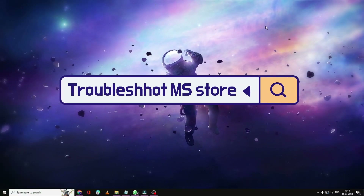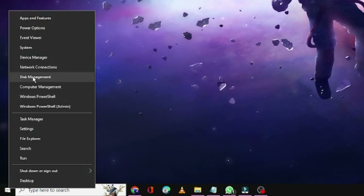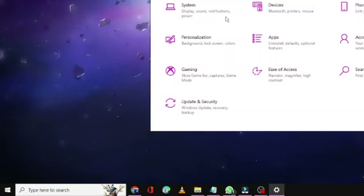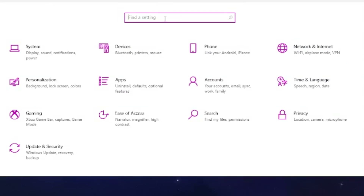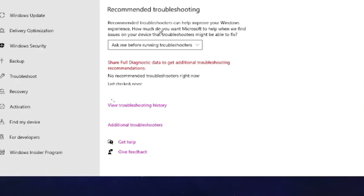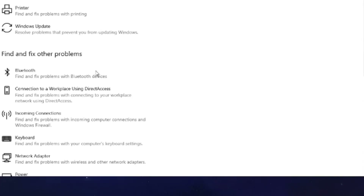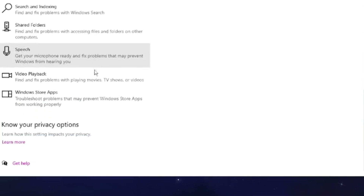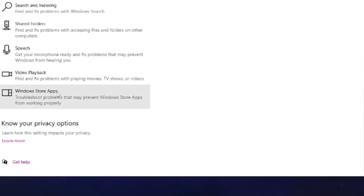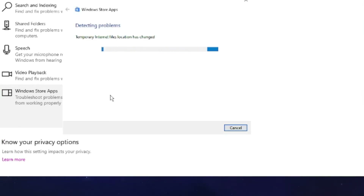Once that's done, check back if the problem has been fixed. If not, move to the next solution. Right-click on the Windows icon, click on Settings, and search for Troubleshoot. Click on Troubleshoot Settings, then click on Additional Troubleshooters. Scroll down and find Windows Store Apps, click on it, then click Run the Troubleshooter.